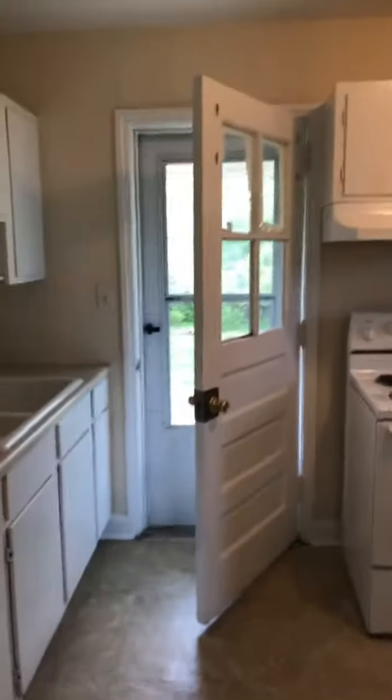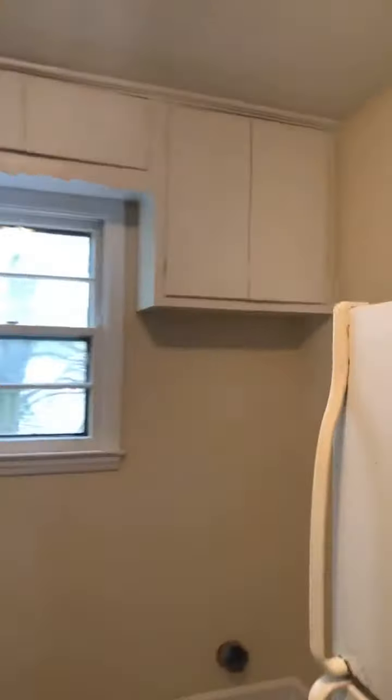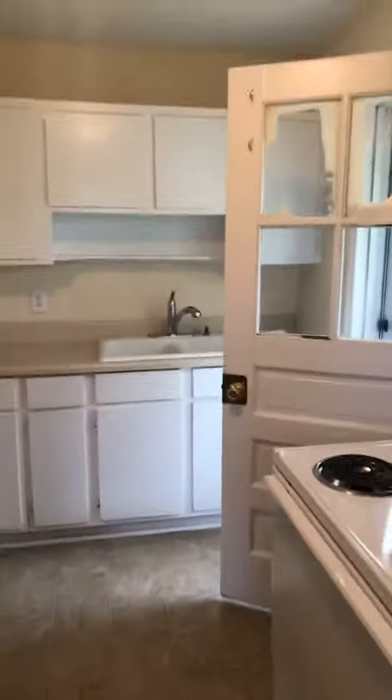Right off the living room is the kitchen with plenty of cabinet space and washer/dryer connections. There's some more cabinets, and a stove and refrigerator are included in this house.